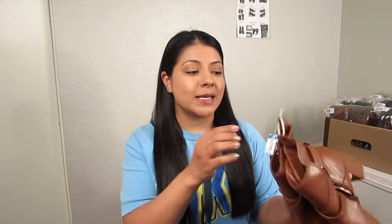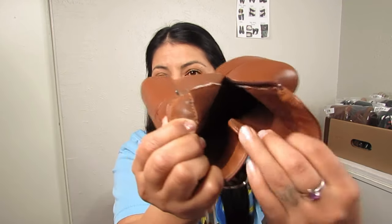Now let's get into the thrift haul. None of these shoes have been cleaned or processed and the price tags are still attached, because price and condition are two of the major things I take into consideration, so I wanted to leave them as-is. The first item is a pair of Lulu's boots — Lulu's is mainly known for their formal dresses for special occasions.